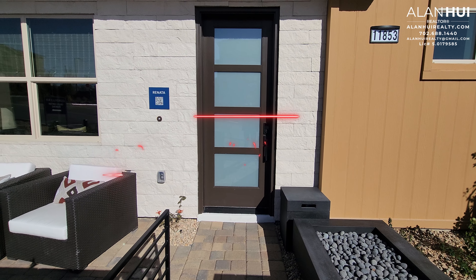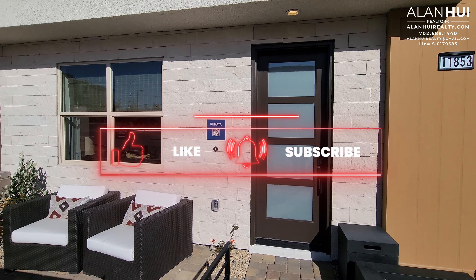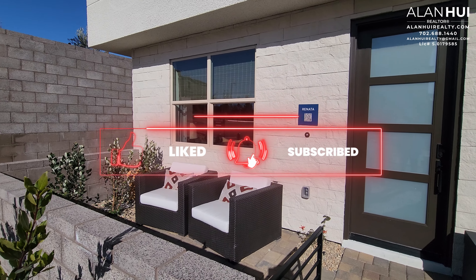If it's your first time here, please consider taking a moment to hit that like button, subscribe button, and bell notification button. Thank you so much.